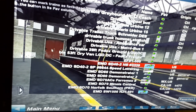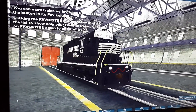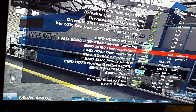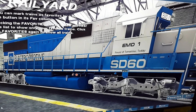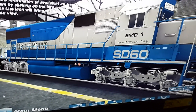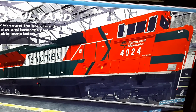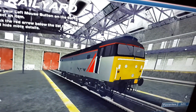This is an EMD SD40-2, Norfolk Southern, No. 3339. This is an EMD SD60 in demonstrator colors. This is an EMD SD70 A.C.E. This is a Freightliner Class 47.